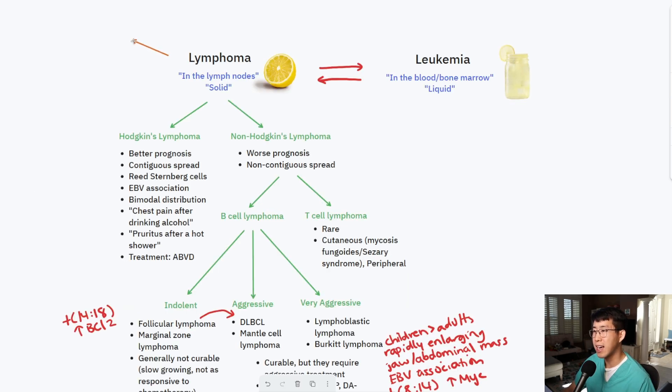A common question is what biopsy you need for diagnosis. An excisional biopsy is the gold standard — fine needle aspiration is not sufficient. Core biopsies can be done when excisional biopsy is not practical, but you always want to collect the whole architecture of the lymph node. Also avoid steroids if possible before biopsy, because steroids are often a treatment for lymphoma and may eliminate the lesion before you can obtain a final diagnosis.